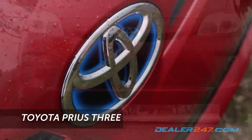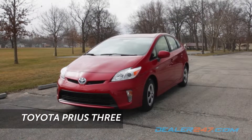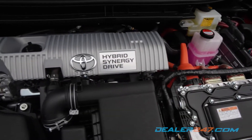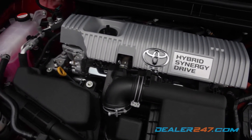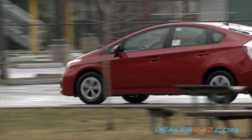16 years after revolutionizing the market, the hybrid that started it all returns again with the 2015 Toyota Prius. From the signature aerodynamic design to the hybrid synergy drive, which utilizes a 1.8-liter four-cylinder engine and an electric motor, everything is designed to enhance fuel economy, enabling the Prius to achieve 50 miles per gallon city and highway combined.